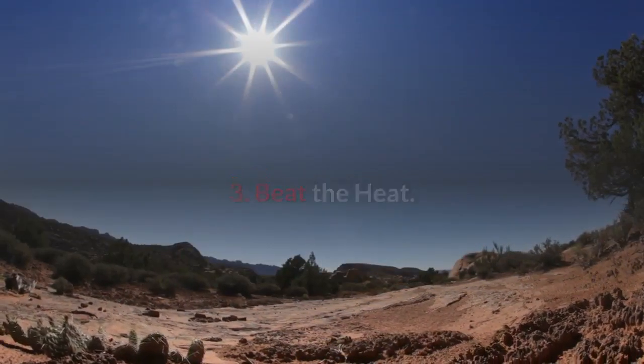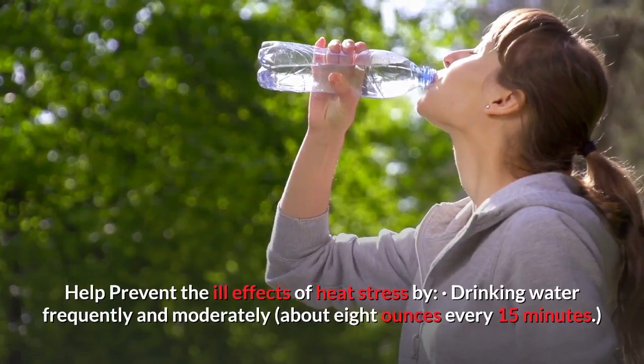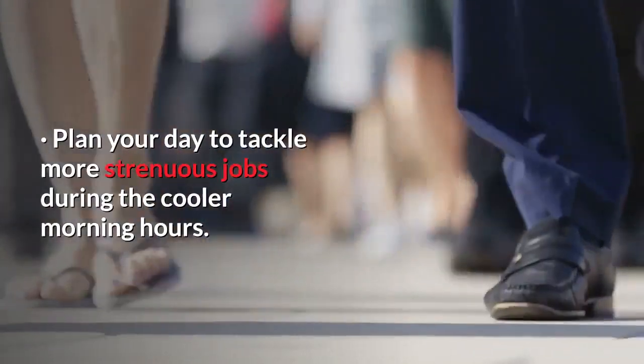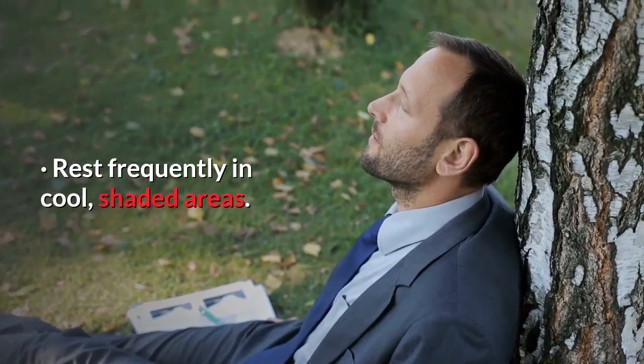Beat the heat. Help prevent the ill effects of heat stress by drinking water frequently and moderately. If possible, avoid direct sunlight or other heat sources. Plan your day to tackle more strenuous jobs during the cooler morning hours. Utilize ventilation or fans in enclosed areas. Rest frequently in cool, shaded areas.